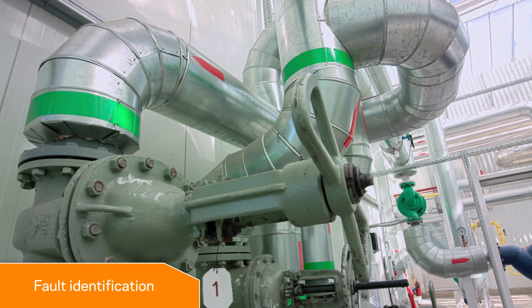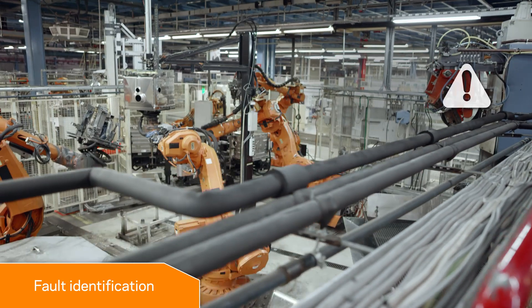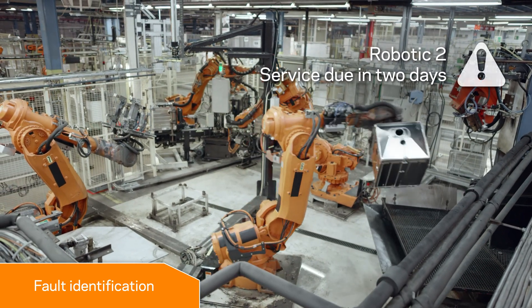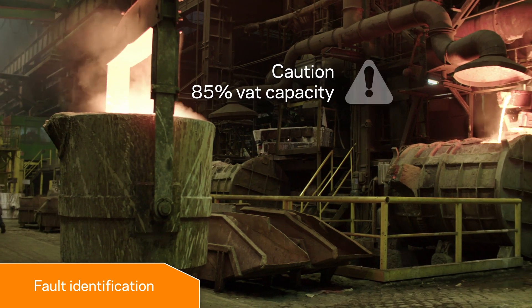When you depend on critical equipment to operate, you need to know quickly if things go wrong. Gallagher Command Centre can monitor equipment that supports the BACnet communications protocol and trigger alarms. Early discovery of critical faults gives you time to respond before an issue becomes more difficult and expensive to fix.